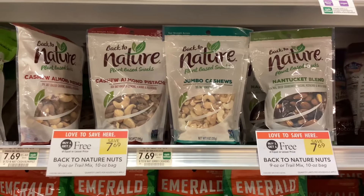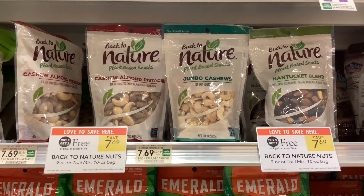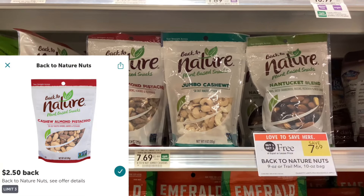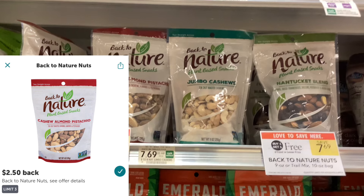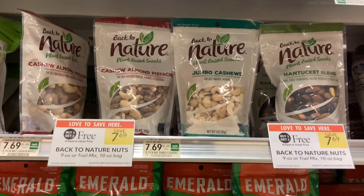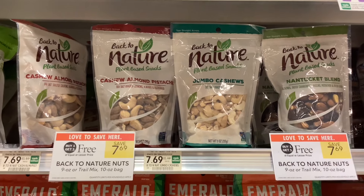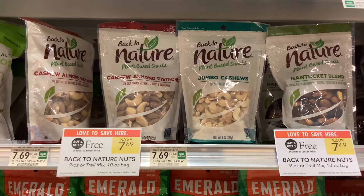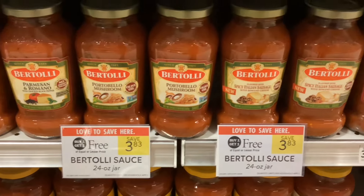The bags of Back to Nature nuts are buy one get one free at $7.69. On Ibotta we can get $2.50 back for each bag we buy, so when we buy two bags buy one get one free, we'll get back $5, which brings our final cost for two bags to $2.69, or about $1.35 per bag.